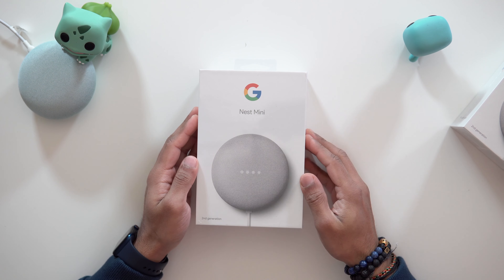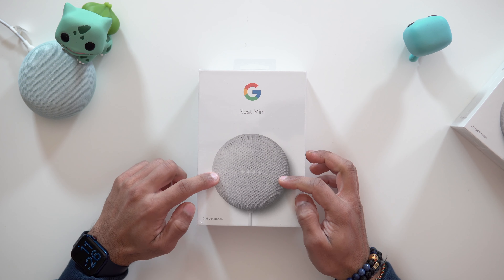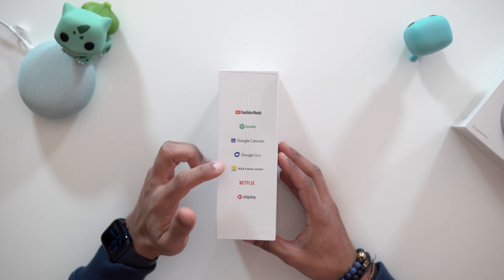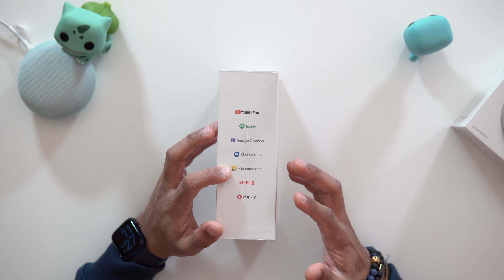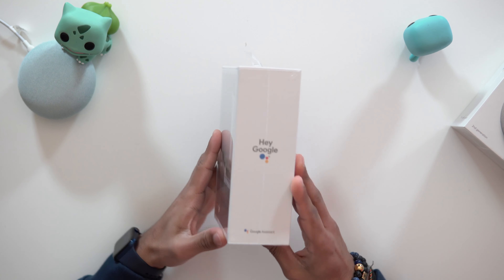This is the box itself — we've got the Google logo and it's called Nest Mini now. Google have changed all of their home products to the Nest branding, which is really nice — just keeping it simple. This is the Nest Mini, second generation. I do have the first generation in the aqua color which I really love, but I picked up this one in white. It also comes in chalk and coral red, and there is a sky blue — I really wanted the sky blue but it was out of stock. On the box you can see features like Google Music, Spotify, Google Calendar, Google Duo, and even the new range of IKEA smart products. There's also a Google command shown on the side — I'm going to do my best to mute those so it doesn't activate your Google Home Minis at home.